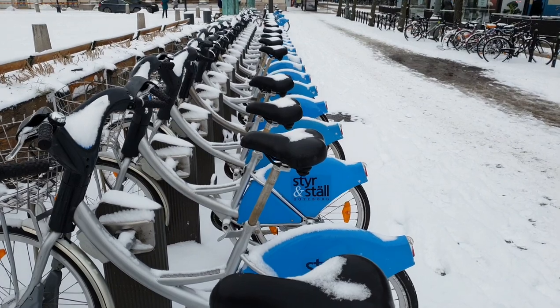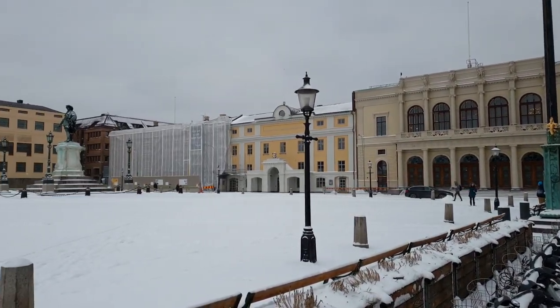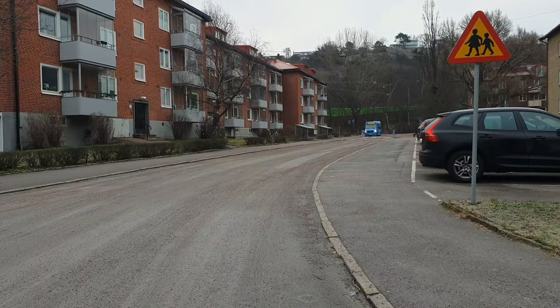Biking is also quite popular in Sweden. You can pay a minimum amount and rent these bikes from the city, enjoy the beautiful weather, bike around, and also get some good exercise.